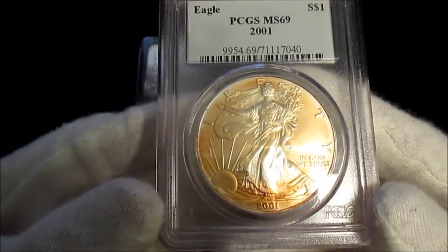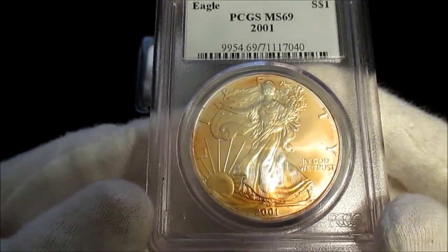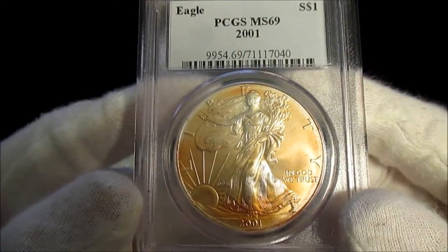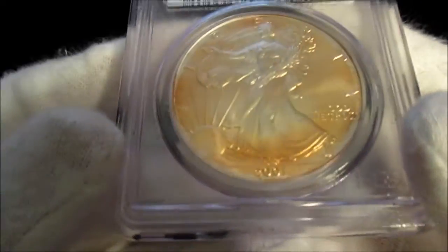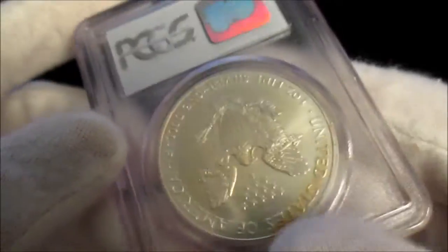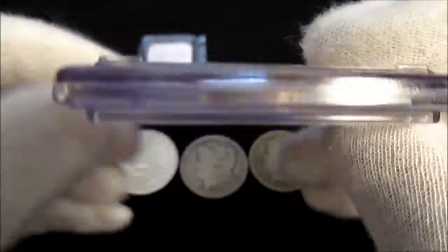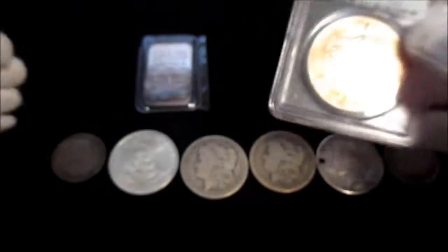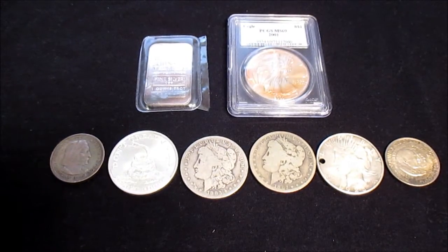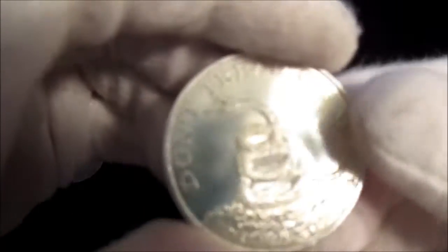This is what I thought I got a pretty good deal on. He was selling this for the same price as regular ungraded eagles. This is an MS69 2001 PCGS graded eagle with some very nice orange toning on it — same with the reverse. I only paid $23.85 for this MS69 graded eagle, so let me know down in the comments what you think.